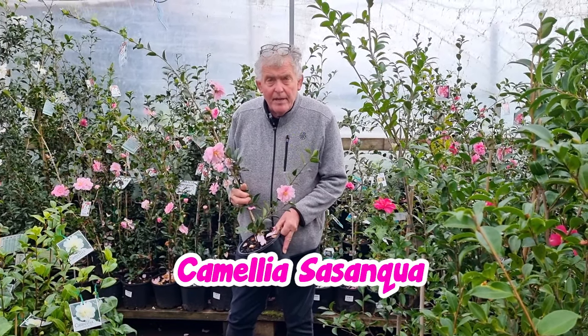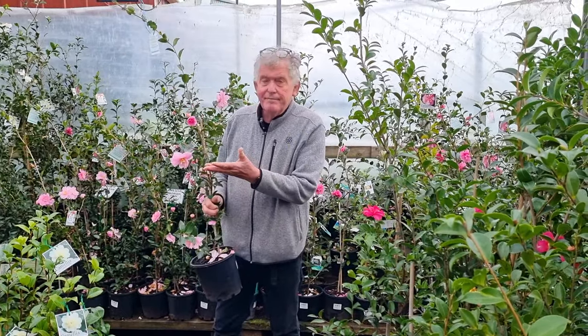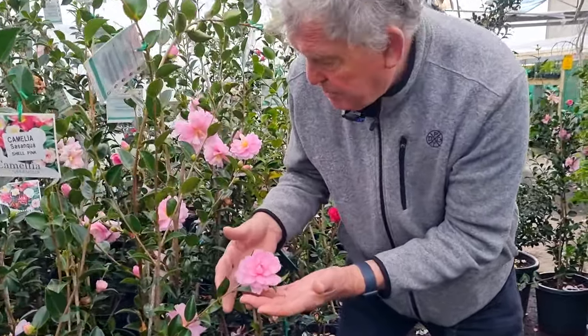Hello. Sasanqua Camellias are truly elegant shrubs that originate in Japan. It's an icy cold day in the middle of winter and take a look at these gorgeous blooms.